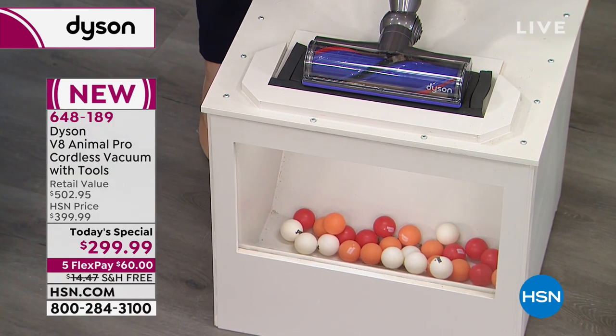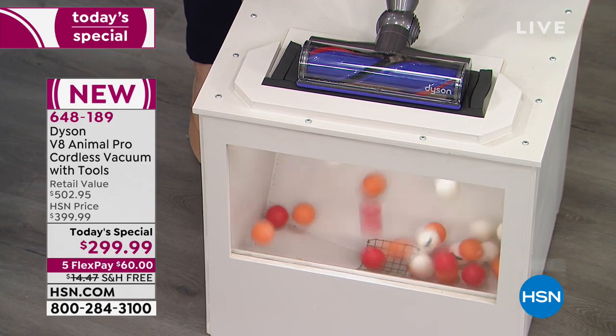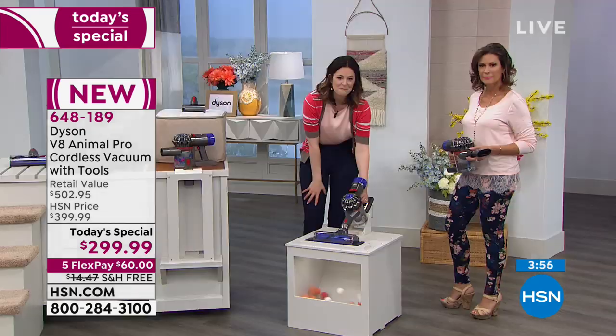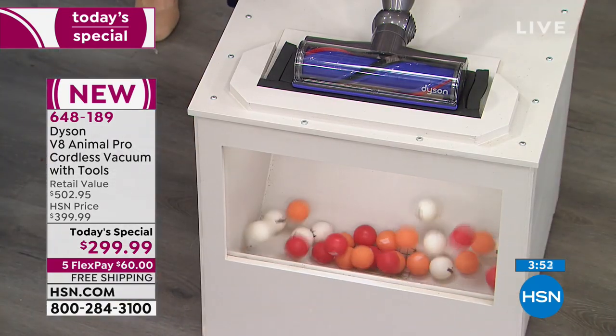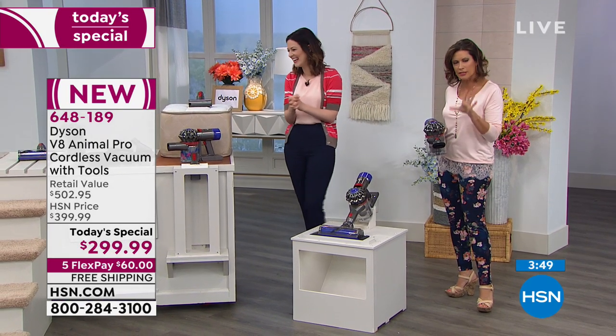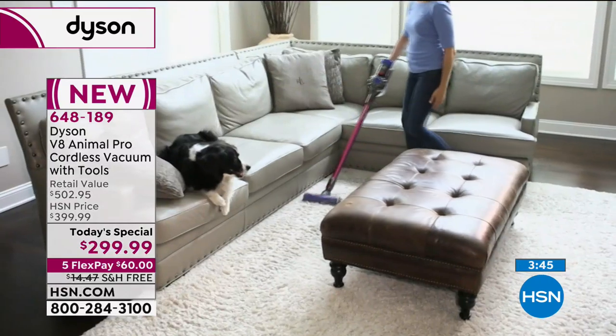We've got ping pong balls in there to show you how it's 150% more powerful than the Dyson V6 — just at the brush bar. You're going to be the winner when you get this home — you're going to have a much cleaner house. Take the Dyson challenge: clean with your traditional vacuum cleaner, even if it's a Dyson.